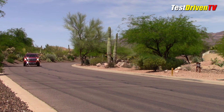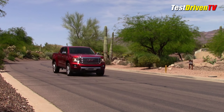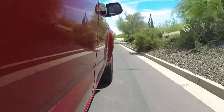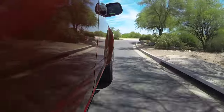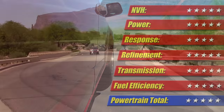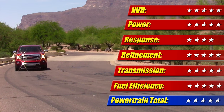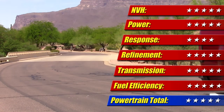The powertrain has a lot of unique technical details that help it achieve its fuel economy and tow rating as high as 7,600 pounds. If you want to know more, click the link below for a detailed under-the-hood video. In sum, this powertrain earns five of five stars for this review.